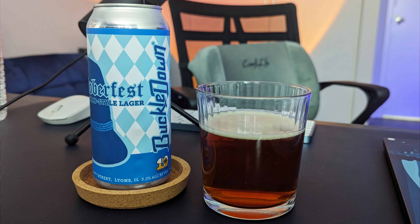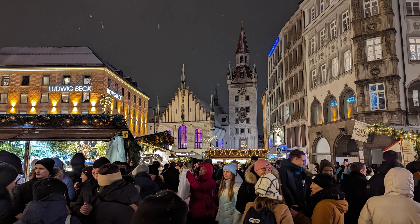I have Buckle Down Oktoberfest German-style Lager. Enjoy what you want, whether you have coffee or espresso — I'm having one beer on the weekend, no big deal. I love Germany; it's a country I've been to about eight times now. I love Munich, the Bavarian region. This is an Oktoberfest — it says German-style Lager, but it looks more like a Märzen. Kind of dark, pretty smooth, pretty good. It's out of Lyons, Illinois, so it's a local beer for me.